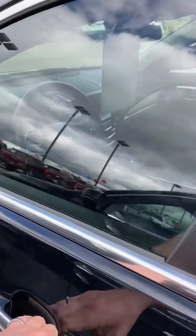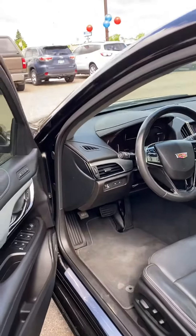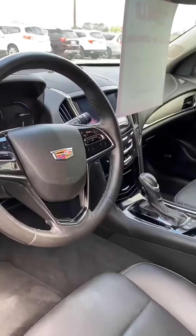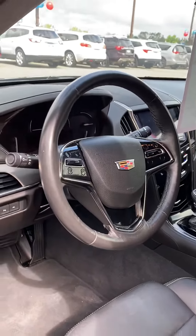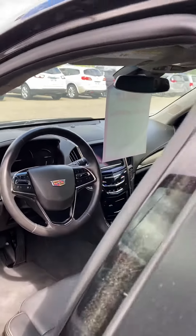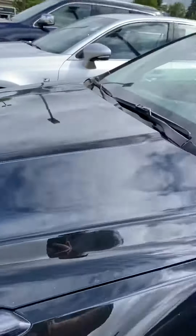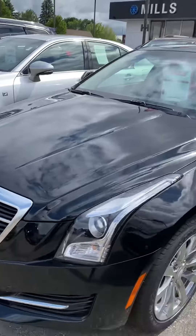Only 29,000 miles on this bad boy. Black Raven is the color — I love that name. There are memory seats here too. There's the driver's seat — no rips or tears or anything here. This is one nice all-wheel drive car with plenty of the bells and whistles people are looking for.